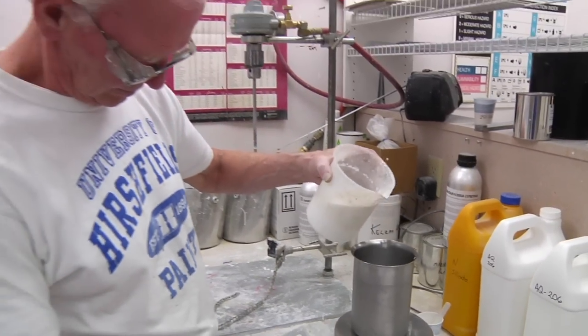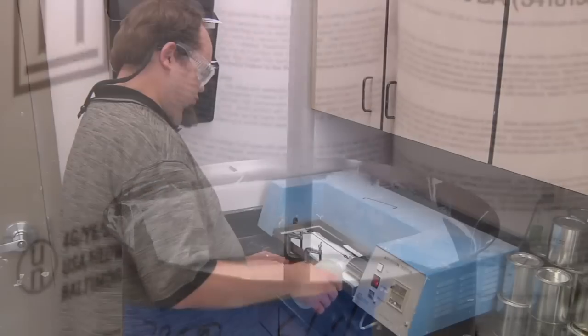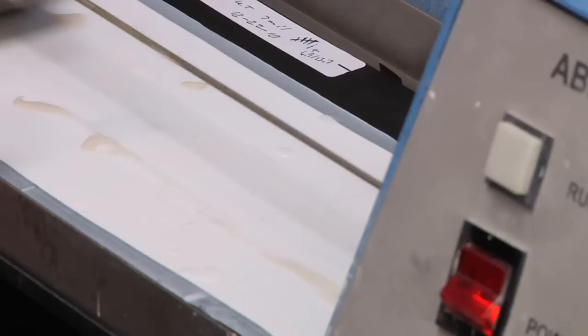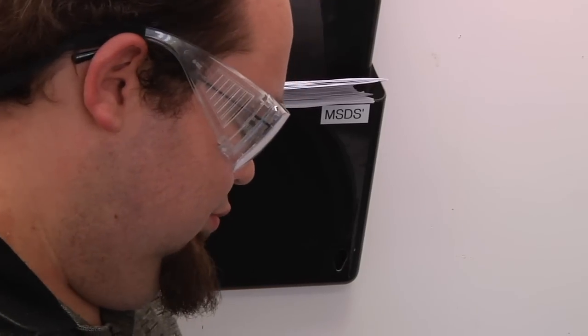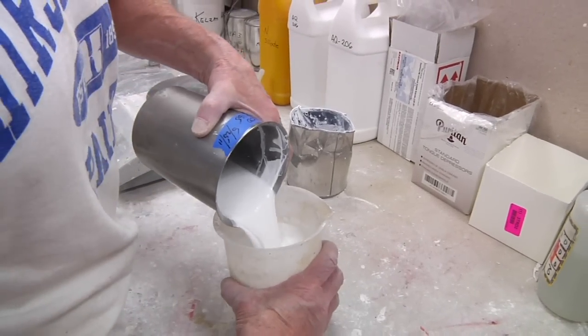Superior products begin here in the lab where the quality control process starts. This is also where product innovation lives. Hirschfield's technicians develop and test new products. The size of the operation gives Hirschfield's the unique ability to quickly introduce new products and technologies and adapt to market influences.